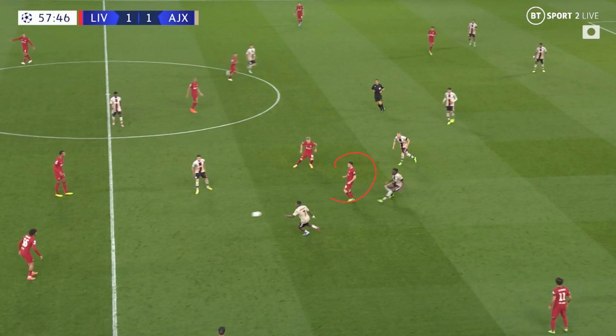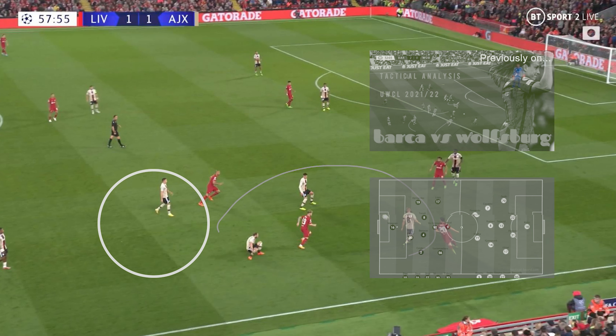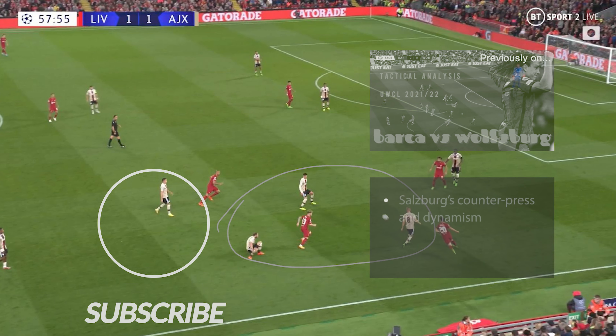With Jota dropping deeper, he's looking to draw Bassey — the centre-back — out of his traditional position and create space between Timber and Daley Blind for the likes of Harvey Elliott and Mo Salah to exploit. We see that continue on the right-hand side. Fortunately for Ajax, they are able to regain possession quite comfortably once the defensive unit retains the ball, despite Liverpool looking to counter-press.